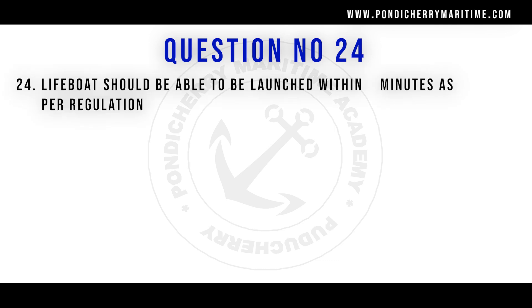Question number 24: lifeboat should be able to be launched within how many minutes as per regulation? The right answer is 3 minutes as per the regulation.